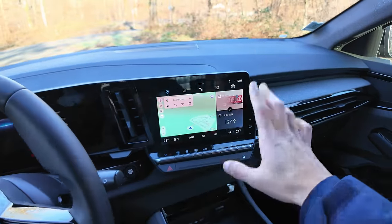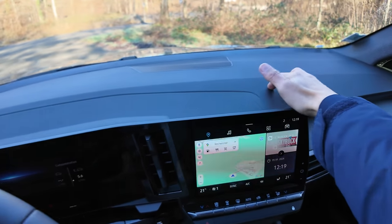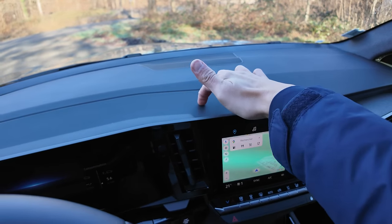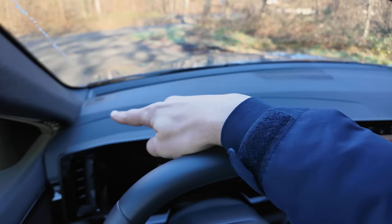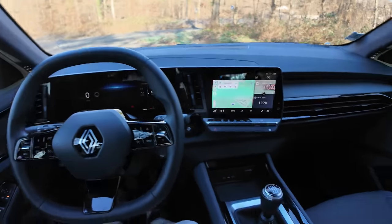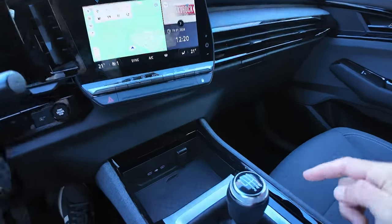Je ne refais pas de vidéo là-dessus parce que j'ai déjà fait une vidéo spécialement dédiée aux écrans de Renault. Tout le haut du tableau de bord est moussé, sauf une petite partie en plastique dur. Le reste est de bonne qualité. La qualité sonore de base, sans Bose ni autre, est plutôt correcte à l'intérieur.